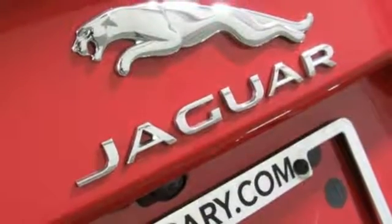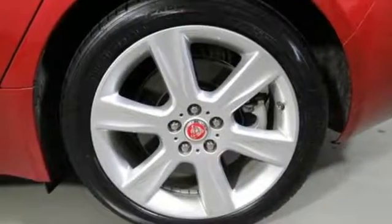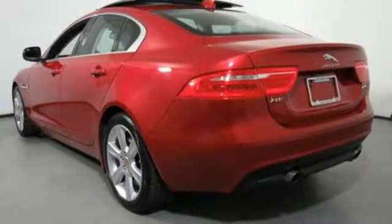Intercooled turbo inline four cylinder engine. Gas pressurized shocks. Streaming audio. Dual zone climate control. Rear wheel drive. Auto dimming rear view mirror. And automatic transmission.